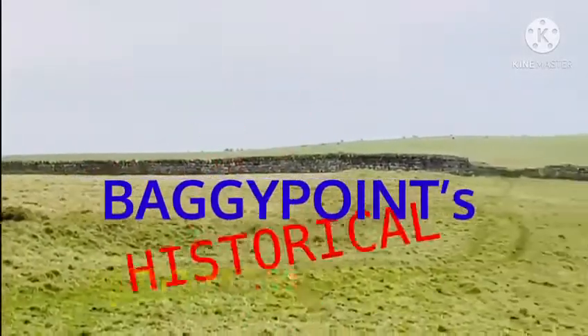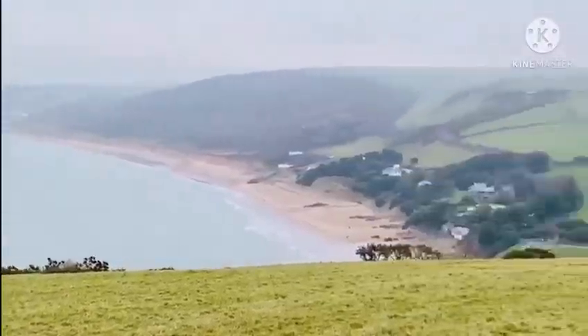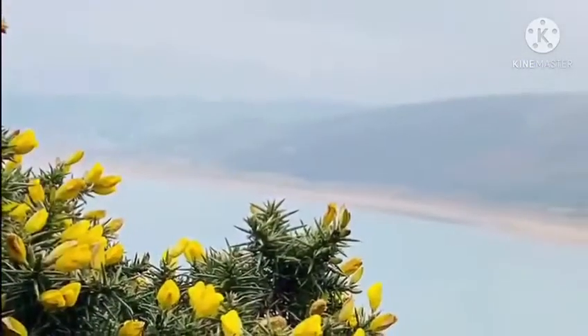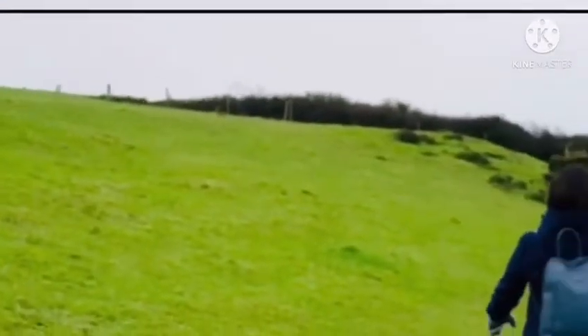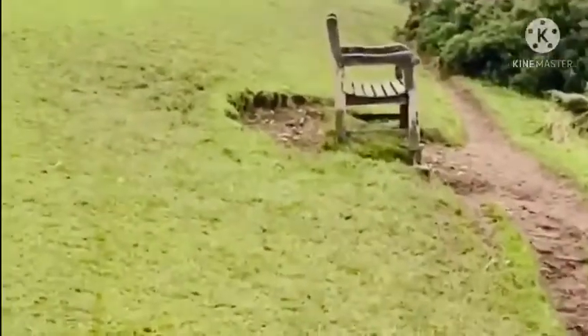Baggy Point also has historic importance. During World War 2, American soldiers came here to rehearse for the Normandy landings. That's why you can also see dummy bunkers here.